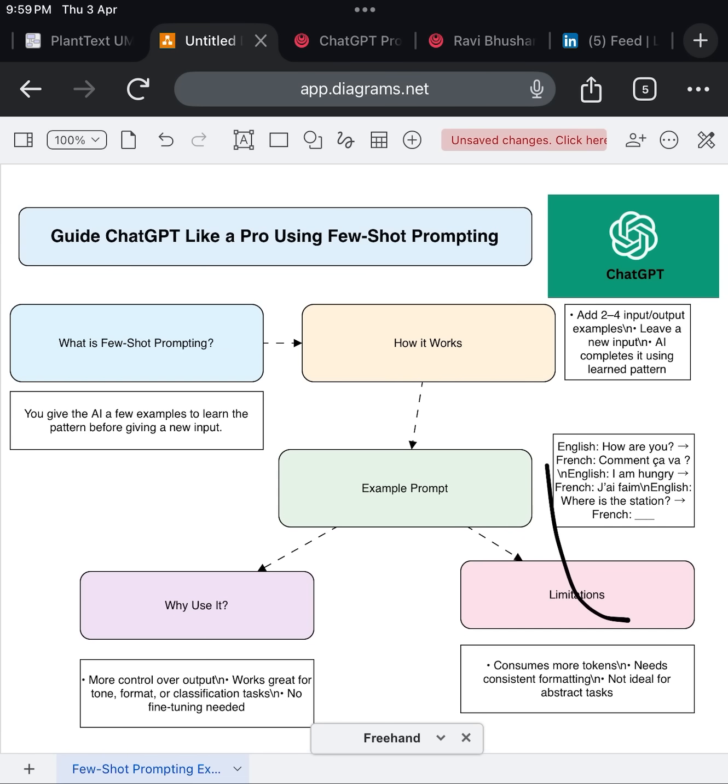So what exactly is few-shot prompting? It's a technique where you give the model a few examples of the task you want it to perform directly inside the prompt. You're basically saying, hey AI, here's how I do it — now try this new one. And because these models are trained on massive datasets, they can recognize patterns super fast, even from just two or three examples.